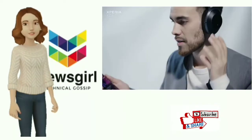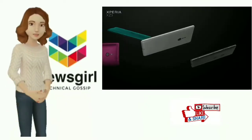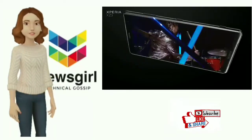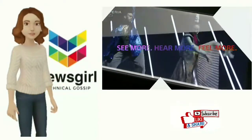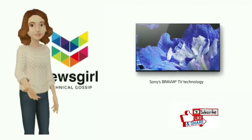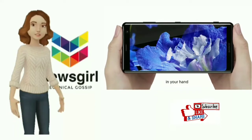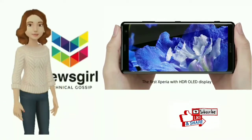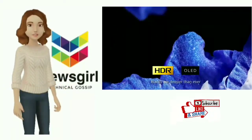The biggest upgrade here is the display. This is the first smartphone in a long time from Sony to ditch the LCD for a 6-inch Quad HD OLED panel, and the difference is immediately obvious. OLEDs offer far richer colors than LCD and allow the pixels to turn off completely when not in use, displaying perfect blacks as a result. Sony claims to have done a lot of performance tweaking to really make the most of this panel.